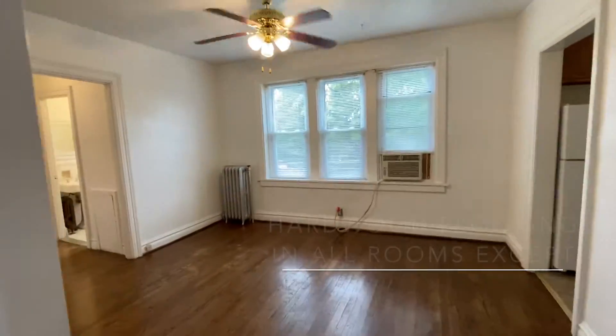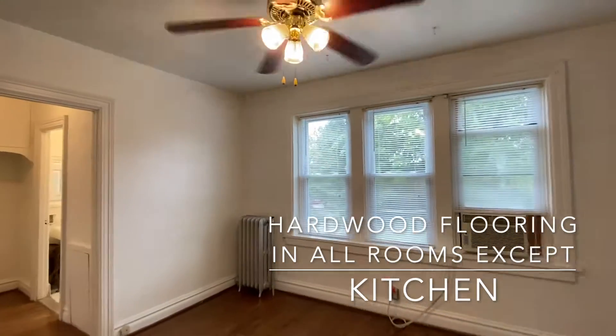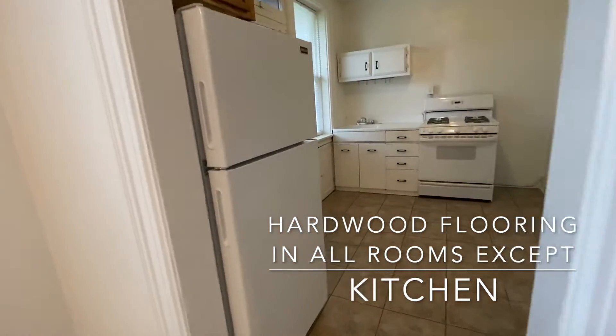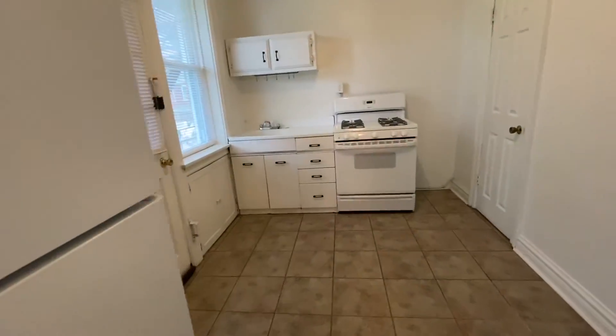The dining room is very large. The dining room and bedroom have ceiling fans. The apartment has both front and rear entrances.